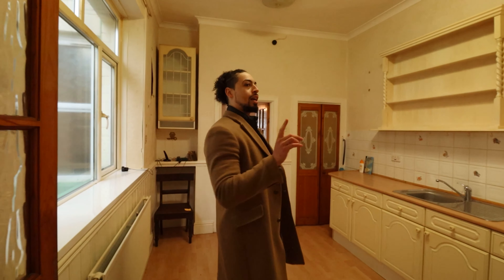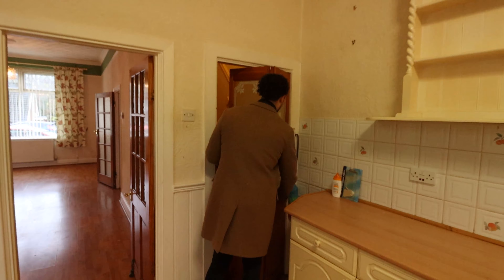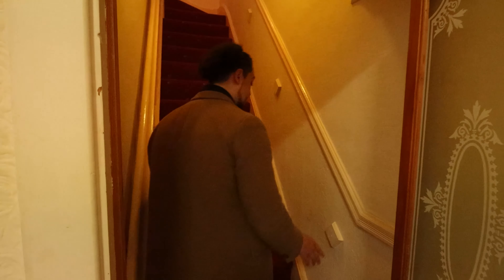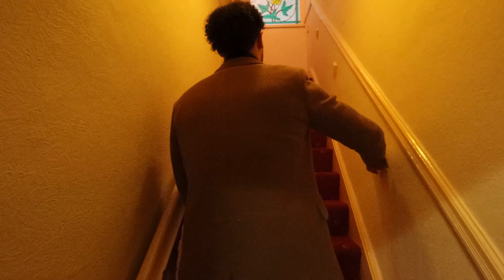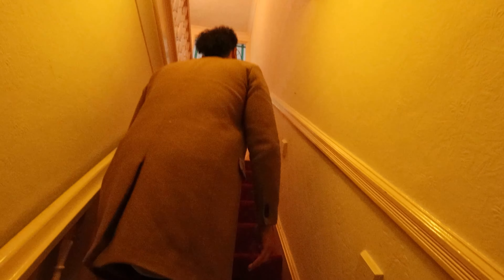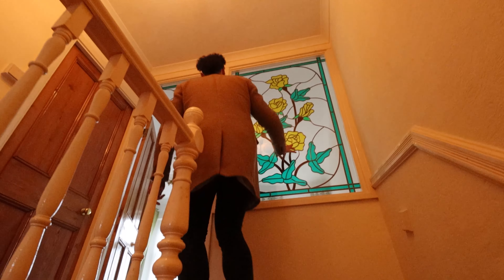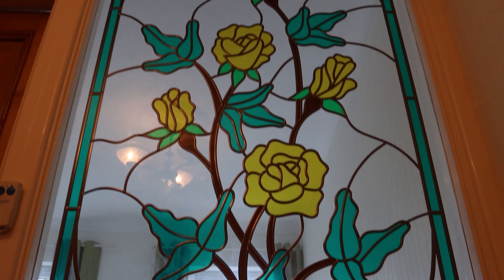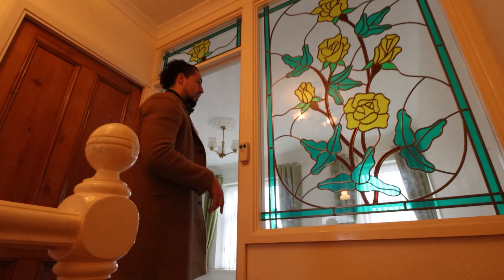Upstairs, as I said, an elderly person used to live here before — you can see the old stair lift fixture. Going up you can see another one of those stained glass features. It would be a shame to move it so I'm thinking we might keep it, because it's such a shame to get rid of such a nice work of art. I'll take you through to the main bedroom now, which is at the front.